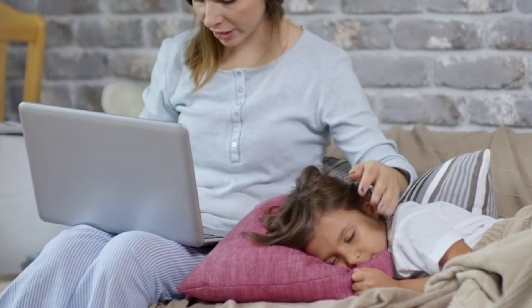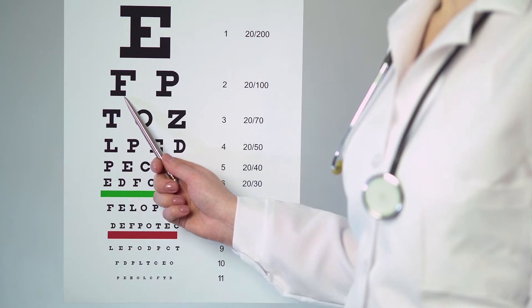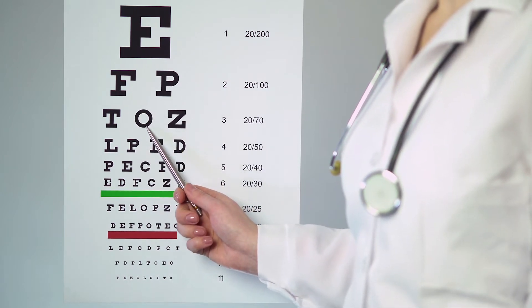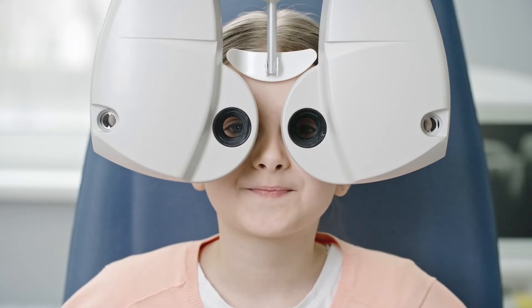We all want what's best for our children. When they struggle, we search for answers. We find help. Headaches, eye strain, blurred and double vision, and difficulty concentrating are symptoms of a common vision dysfunction called convergence insufficiency.